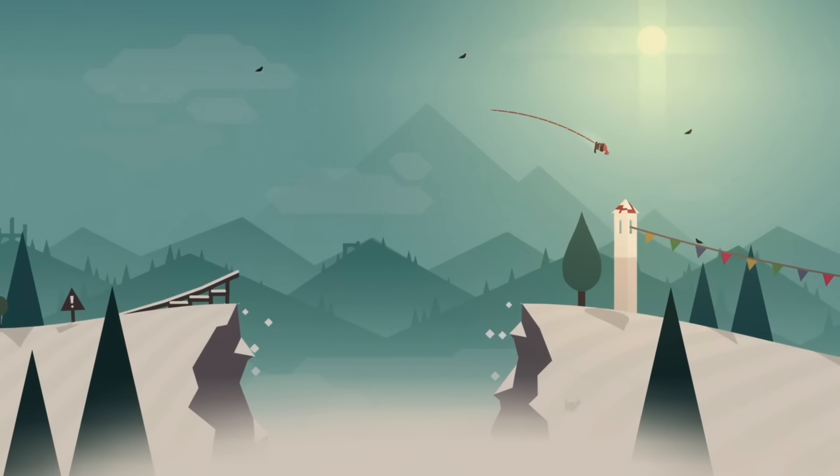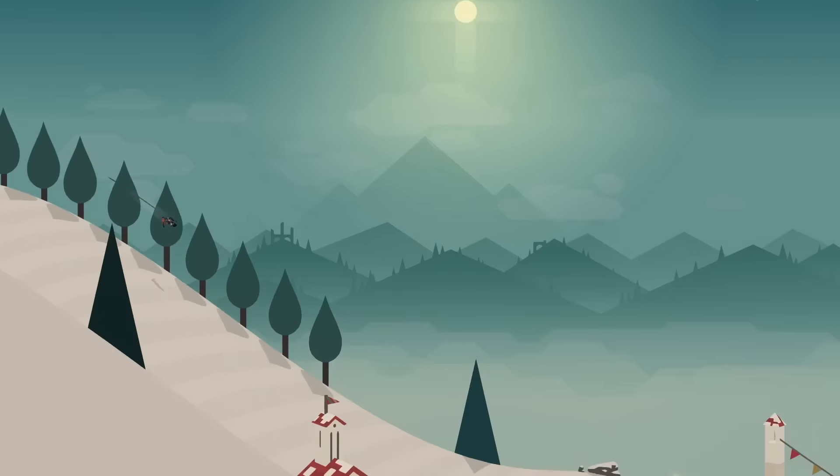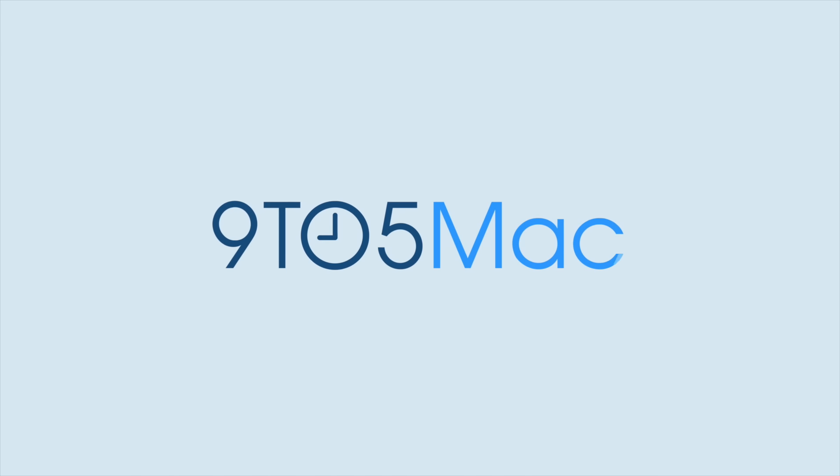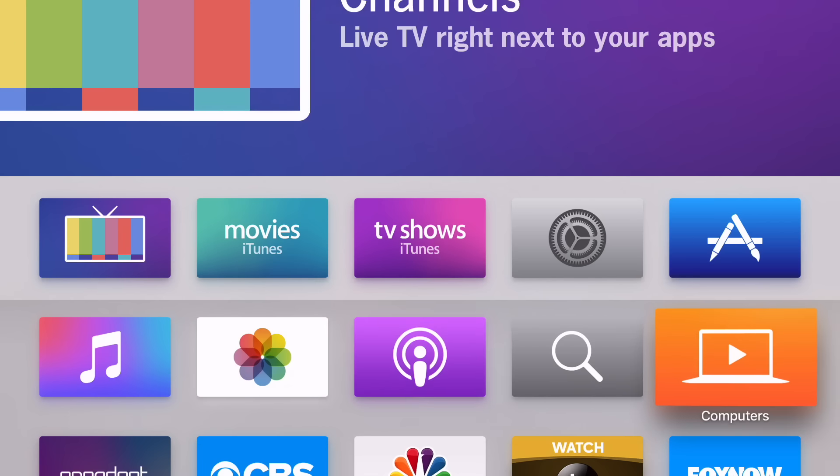A first look at the new video preview feature for the fourth generation Apple TV. What is up ladies and gentlemen, this is Jeff with 9to5Mac.